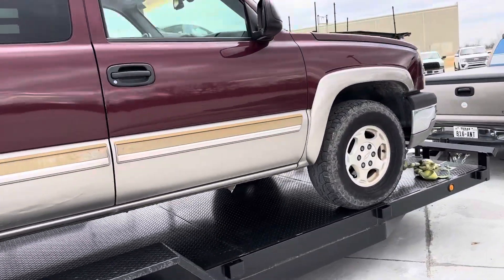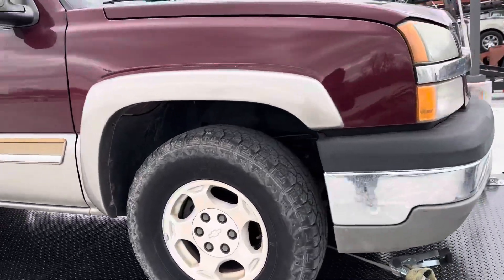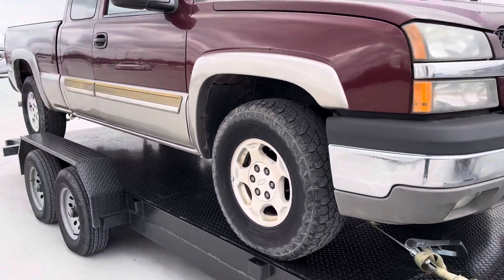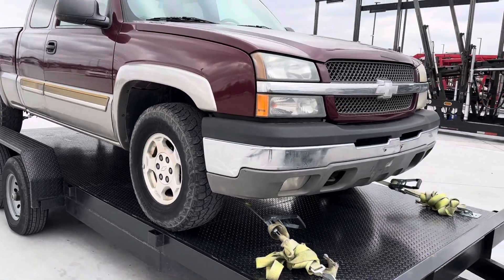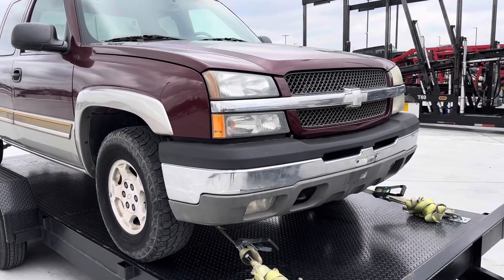So yeah man, just wanted to give y'all a quick rundown on this one. That color is just beautiful, though. That two-tone gets me every time. That is like my favorite look on these trucks — it looks so beautiful, especially with that cat eye front end.